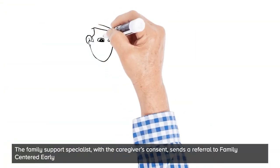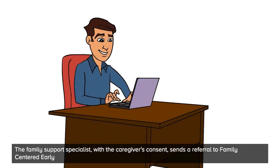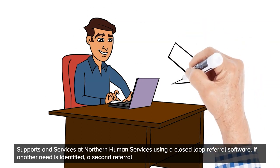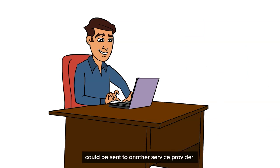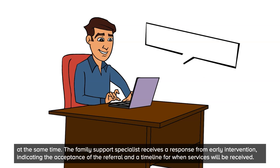The Family Support Specialist, with the caregiver's consent, sends a referral to Family Centered Early Support and Services at Northern Human Services using a closed-loop referral software. If another need is identified, a second referral could be sent to another service provider at the same time. The Family Support Specialist receives a response from early intervention, indicating the acceptance of the referral and a timeline for when the services will be received.